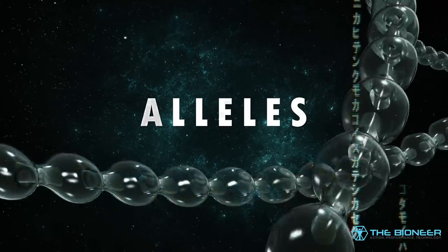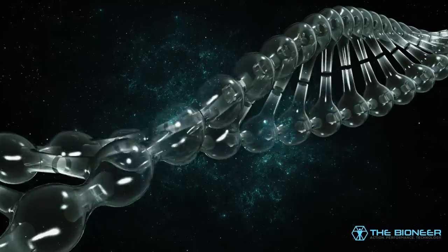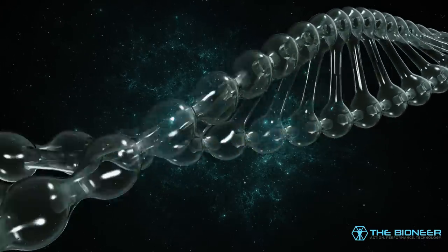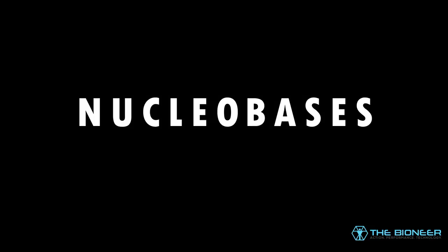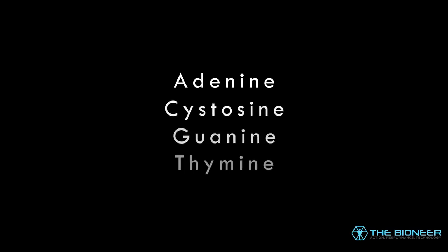Each strand of DNA is made up of nucleotides that sit like beads on a thread. Nucleotides are comprised of 3 components: a sugar molecule, a phosphate group, and a nitrogenous base. These are called nucleobases, or just bases. These bases come in 4 possible flavours: adenine, cytosine, guanine, and thymine — A, C, G, and T.